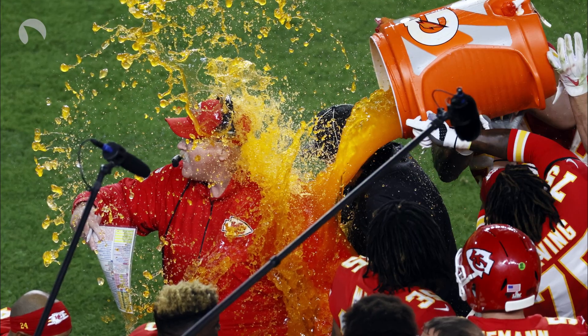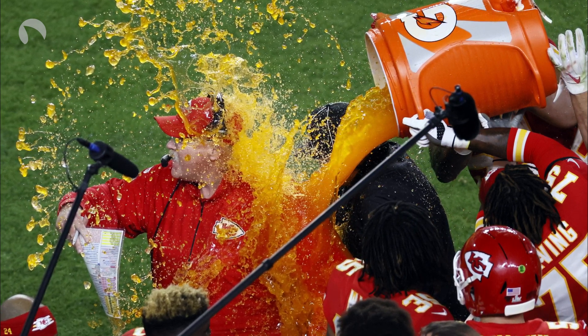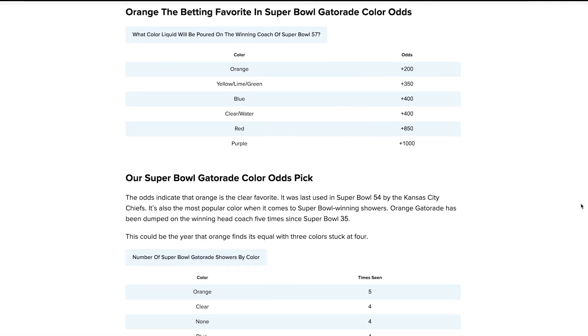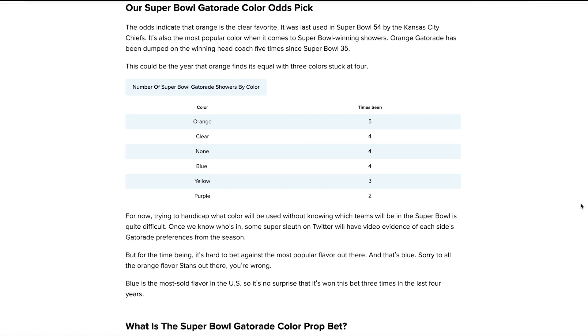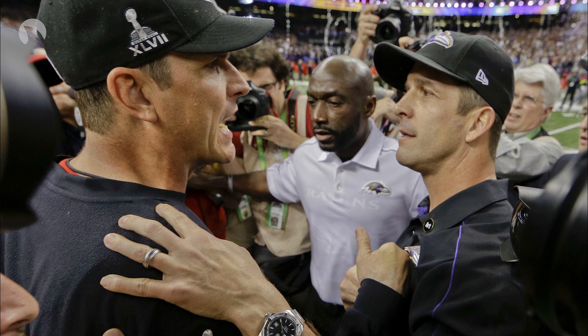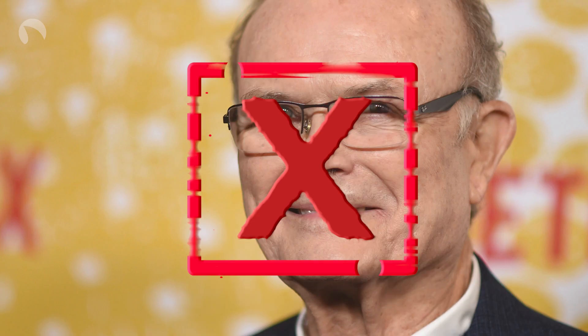Which has been the most popular color Gatorade dumped on the winning coach? Well, Odd Check has the answer. We've dug back to Super Bowl 35, and orange leads the way with 5 — because it's quite clearly the GOAT of the Gatorade lineup. This is followed by clear and blue with 4, yellow with 3, and purple with 2. No Gatorade being dumped, or at least no Gatorade dumpage being caught on camera, has occurred 4 times. Crazy that there's no red on the list.